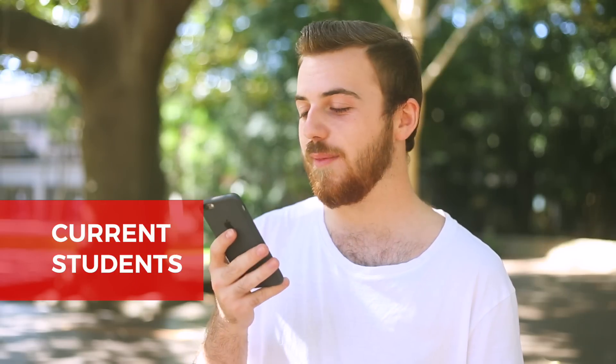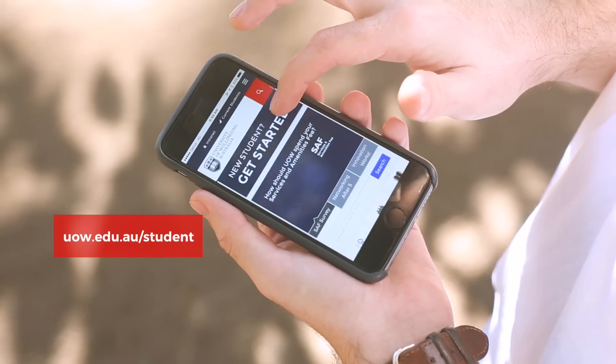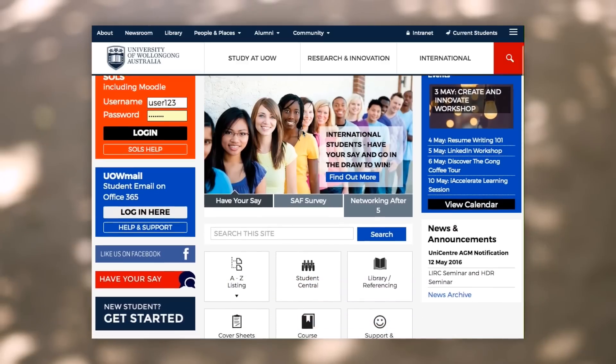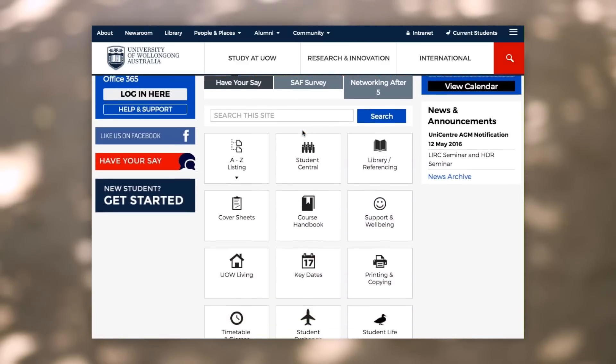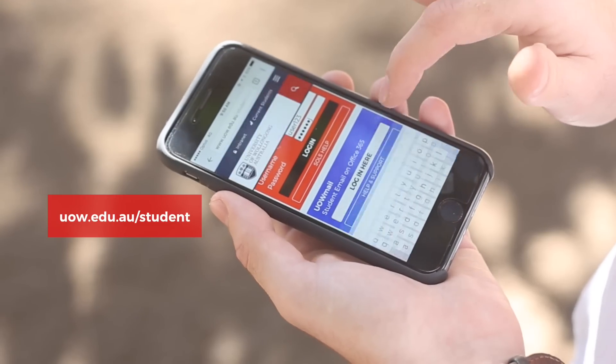The current students web page holds heaps of information and to be honest you'll be using this a lot. There are links to everything you need as a current student at UOW including upcoming events and opportunities. It's also where you log into UOW Mail via the blue login box and SOLS via the orange login box.